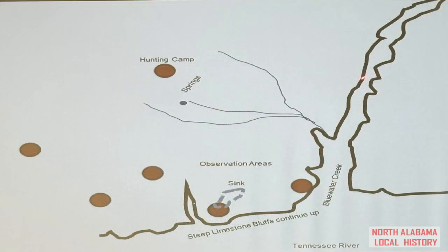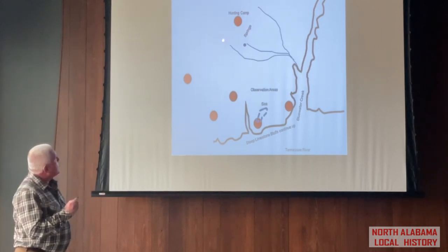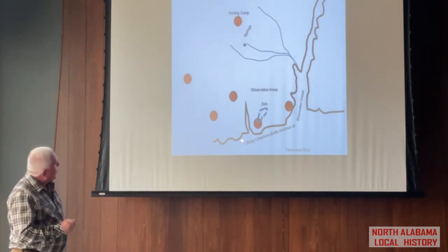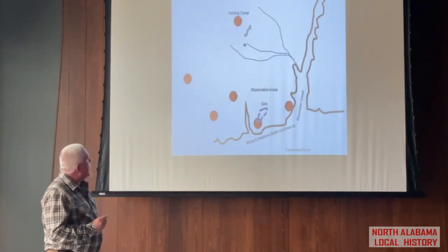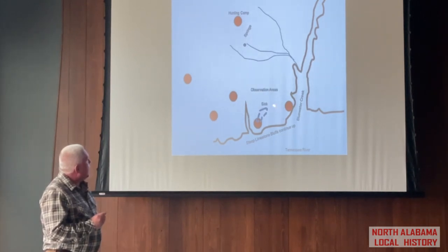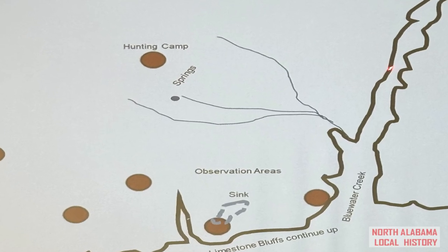If you ignore my art and look from the perspective of a hunter, they've got their base hunting camp situated in an area where springs are emerging into the floodplain. This is a bluff area along the Tennessee River, and they've got observation sites to watch for herds crossing in this region. There's a small sink in this area, and you'll notice there are camps on all four sides — so something important about that sink.